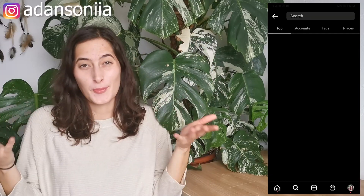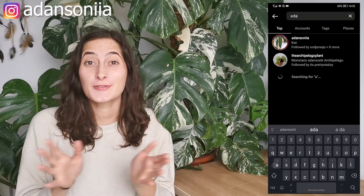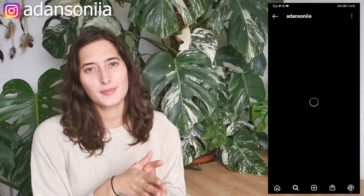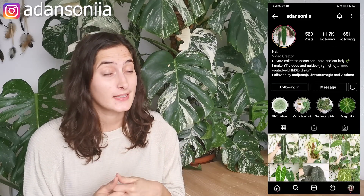Hi guys, it's Katja here and welcome back to my YouTube channel. So today we're gonna be doing another haul. I said to myself that I wouldn't be getting much plants because I'm not home, but this was kind of planned before I temporarily moved. So I have seven plants with me and we're gonna go in a particular order. The first two actually came from Equagenera.